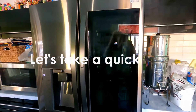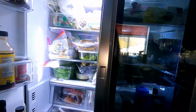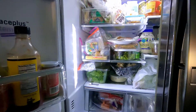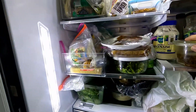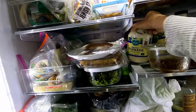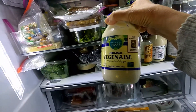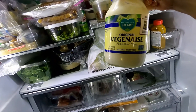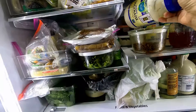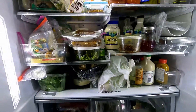Let's do a few vegan staple items and get into my refrigerator. The first thing that comes to mind is vegan mayonnaise. It makes for easy use — you can make a sandwich, use it in recipes, or use it in salad dressing.